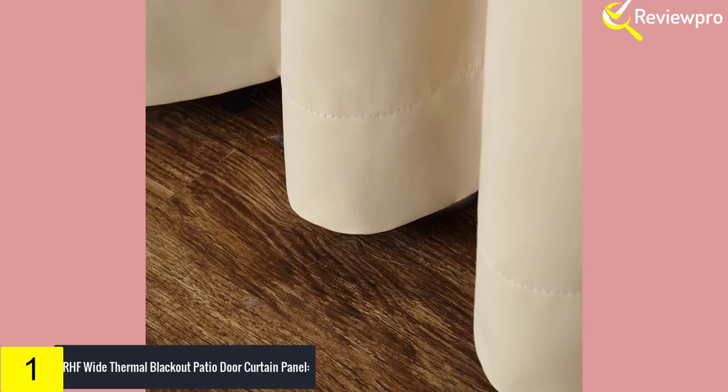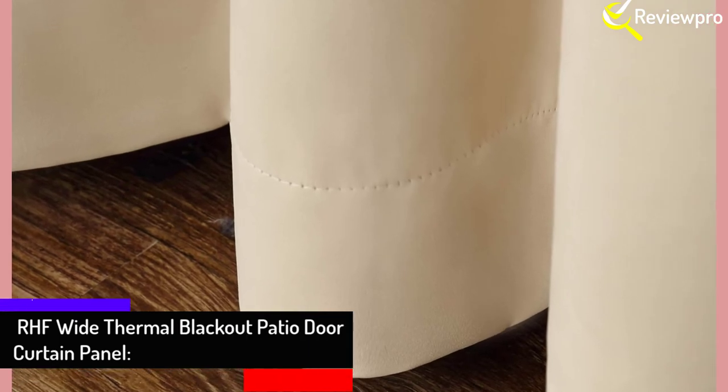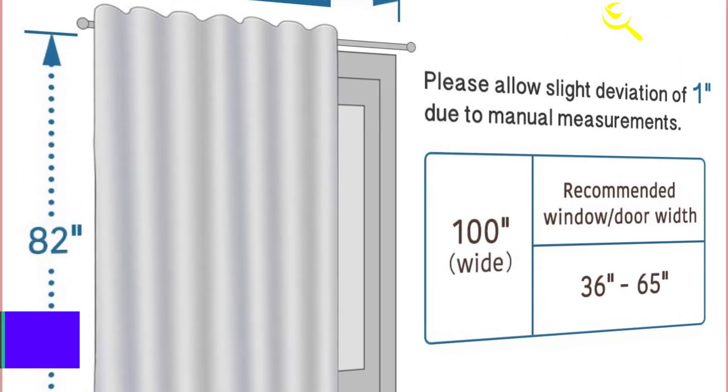The curtain comes with an antique bronze grommet top and can be hung from either a standard or decorative curtain rod. You can easily have this machine washed or dried, and the thermal insulating curtains will help to minimize both heating and cooling costs you might otherwise incur. Due to the material the curtain is constructed with, it also helps in dampening noise.